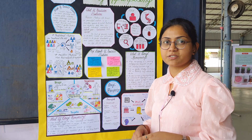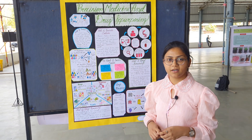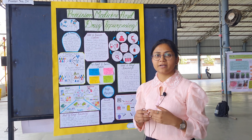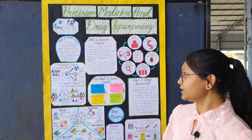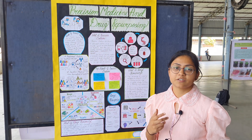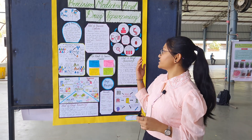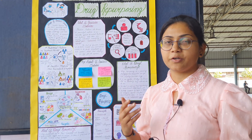First of all I would like to explain about what is precision medicine. Precision medicine is basically a concept evolved in medical theories and even in the healthcare system, where we are supposed to give medicines based on the genetical structure, lifestyle, and environment. According to precision medicine, if a patient is coming to you, you are supposed to take the DNA structure, match it with the databases, and then conclude which particular drug is going to help them.